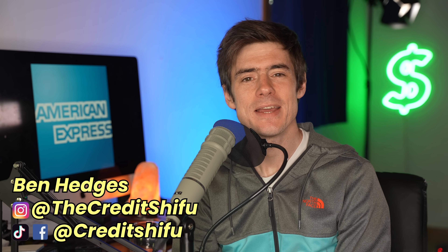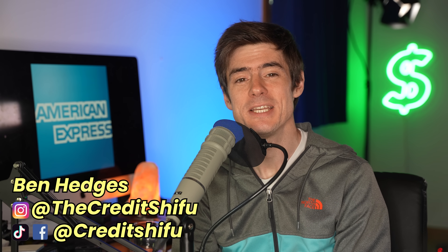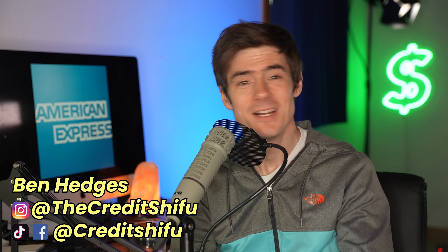I'm Ben Hedges, aka The Credit Shifu, and luxury travel funded by credit card points is my passion. If you like the sound of that, do consider subscribing — it's free. But now let's get into the first way of earning a huge amount of Amex points.